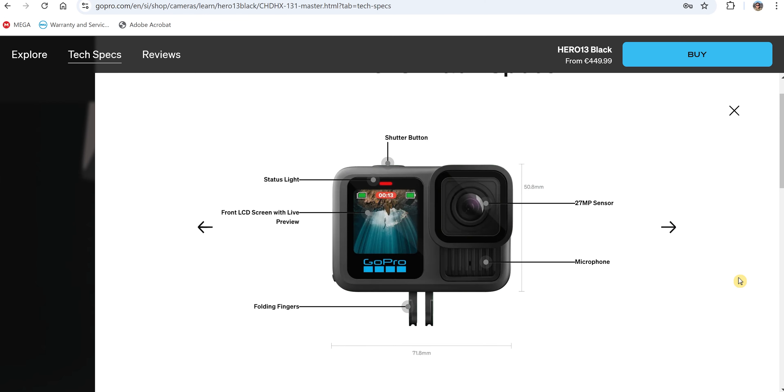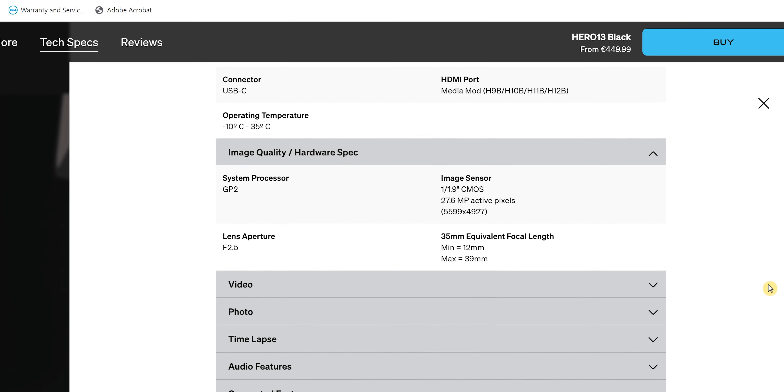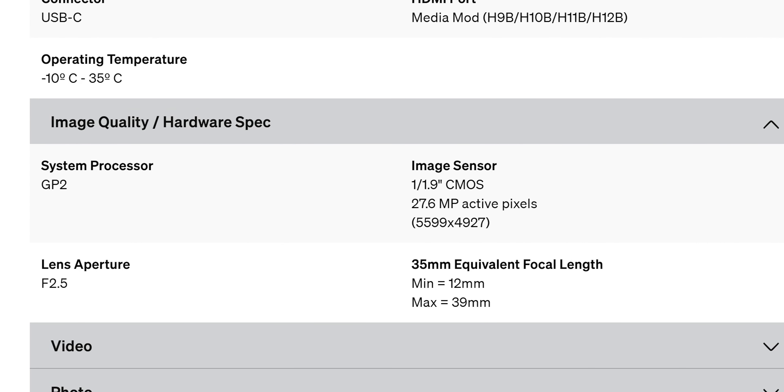I'm going to start by telling you that it has the same sensor as the Hero 12 Black, so the maximum resolutions will be the same. Both have a 27-megapixel, 1/1.9-inch sensor. In fact, the Hero 11 Black, which is even older, also has the same sensor — so if that's the one you have, there are no changes.